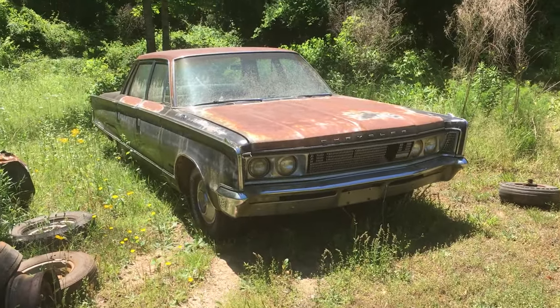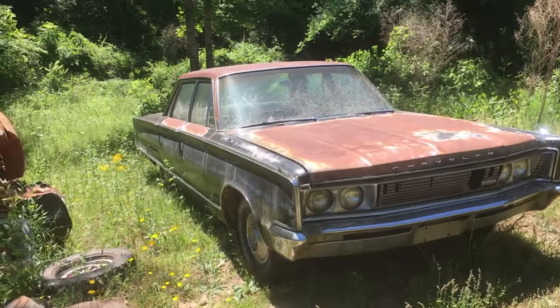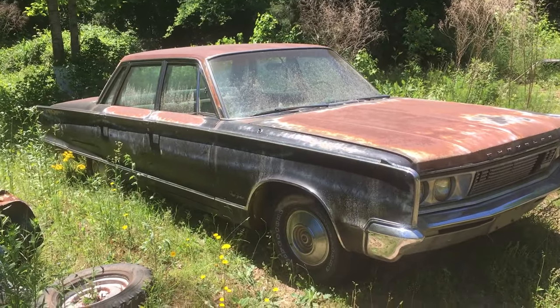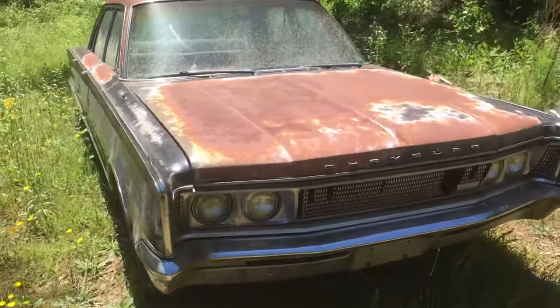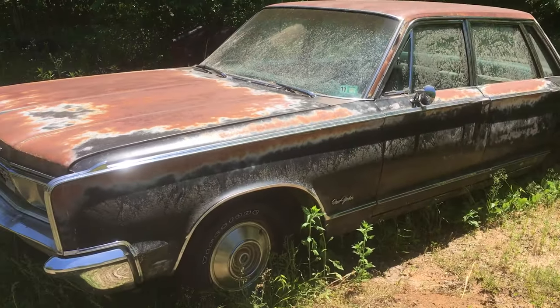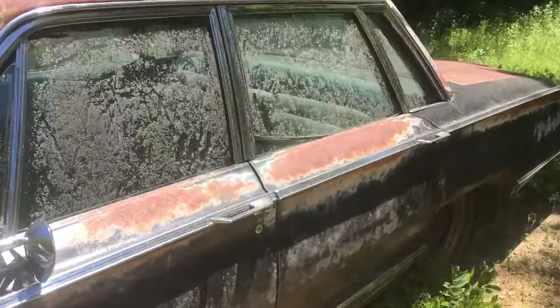We have a 1966 Chrysler New Yorker with the 440 engine and the 727 transmission. It's a running car with a good transmission — just a four-door.